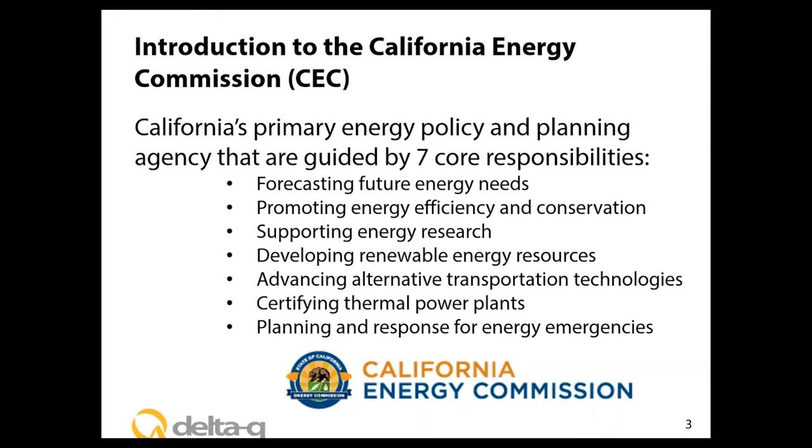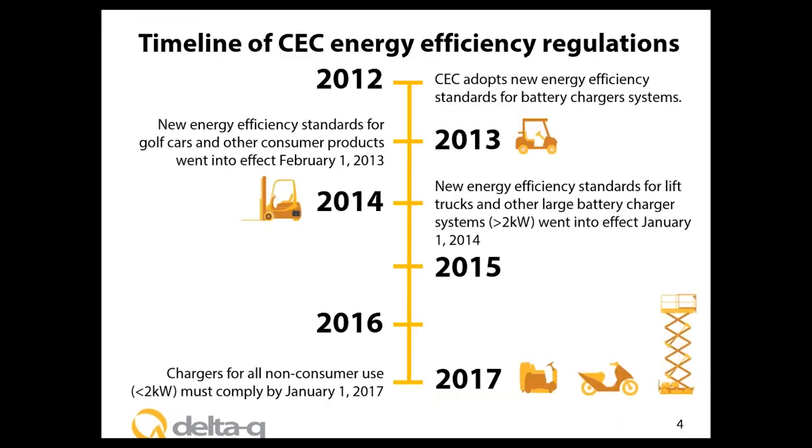The California Energy Commission — who are they and why should you care? The CEC is California's energy policy planning agency, established in 1974, guided by seven core areas in the energy field from forecasting energy needs to responding to energy emergencies. Their end goal for regulating battery charger systems is to reduce energy wasted from inefficient charging. The CEC estimates 2,200 gigawatt hours are saved each year from this program — enough to power approximately 350,000 homes — saving California from having to build additional power plants.